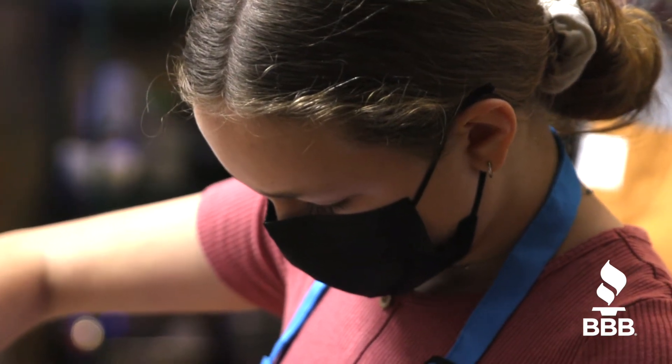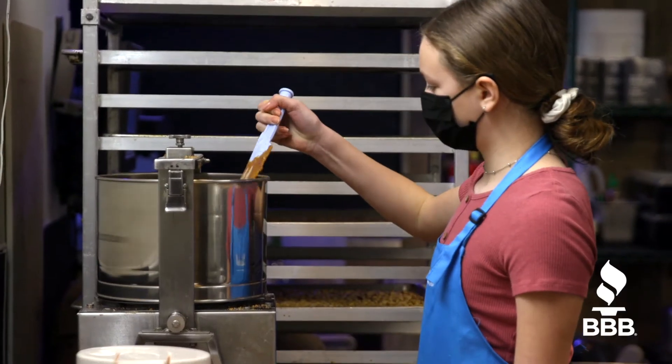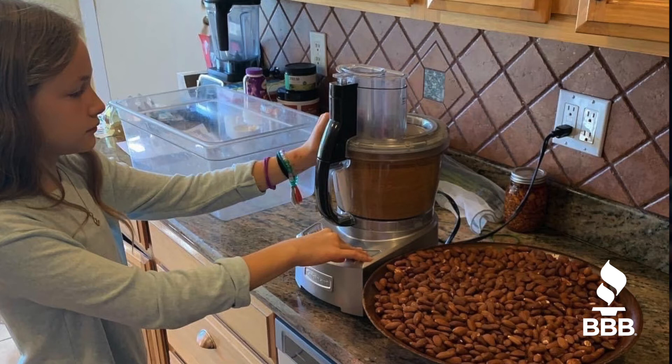Hi, I'm Elizabeth and I make nut butters for the company Elizabeth's Nut Butters. We started when I was in fourth grade in 2020.